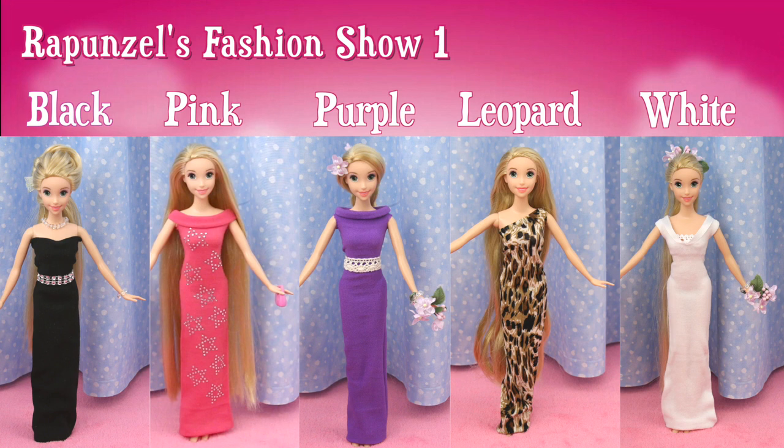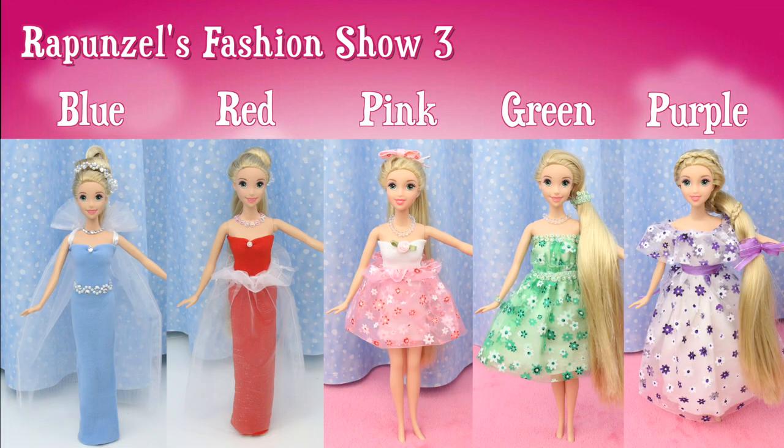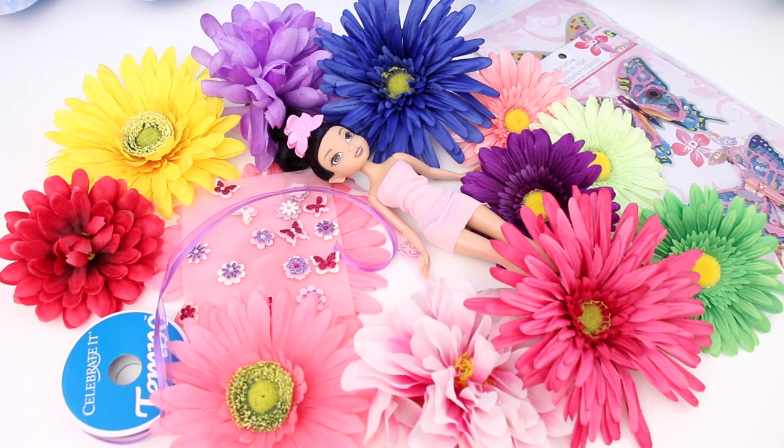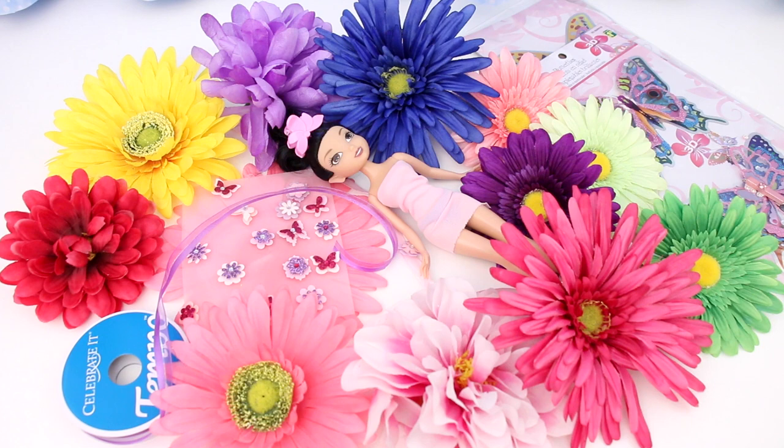Like all the other dresses from our previous fashion shows, I designed dresses so that anyone could make them, especially children. If you want to see the previous fashion shows and dress tutorials, click on the icard or on the link in the video description. Ready to see the flower dresses? Let the fashion show begin!